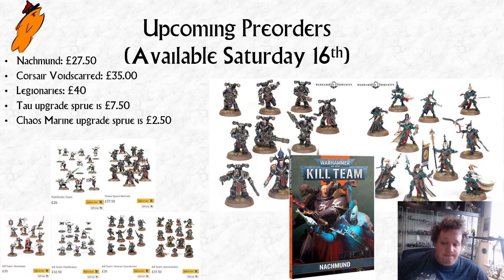There is a £2.50 Commando tax, but more interestingly are the Pathfinders and the new Legionaries. They are unique among this crop of releases because they are the two that take an older kit — not that much older in the case of the Legionaries — and they put in a new sprue. The Pathfinders are £32.50 for Kill Team, which makes them a fair bit cheaper than the other teams at the £35 standard mark. The 40k Chaos Space Marines are £37.50, and for the Kill Team version with the upgrade sprue, they're going to be £40.